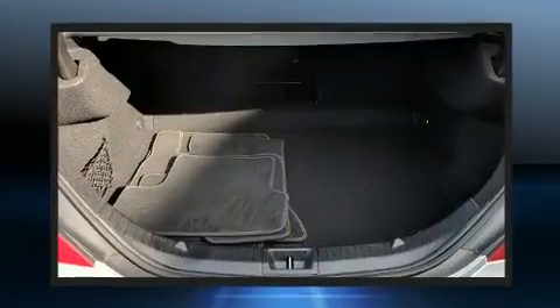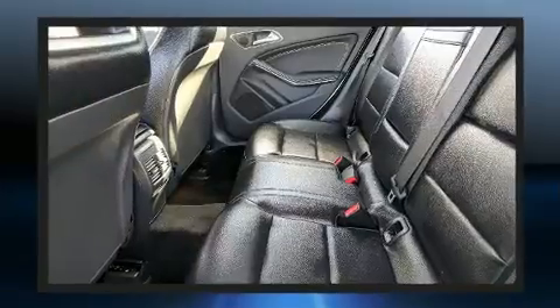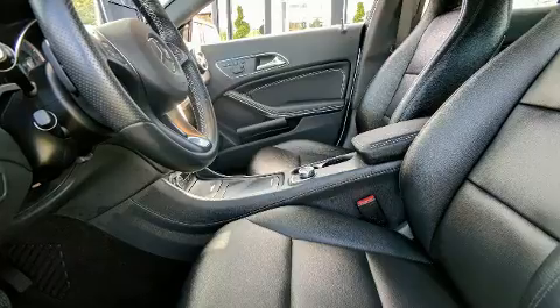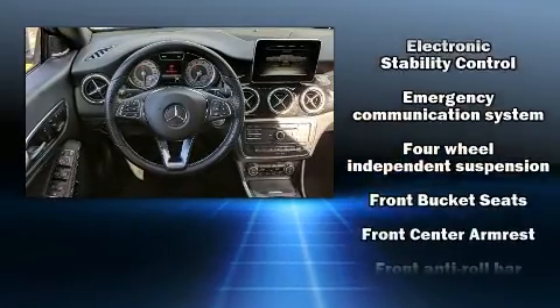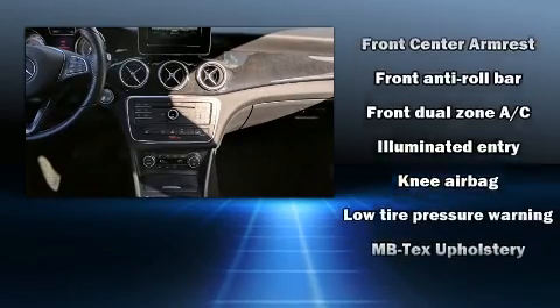A turbocharger further enhances performance while also preserving fuel economy. Mercedes-Benz prioritized practicality, efficiency, and style by including front and rear reading lights, a tachometer, variably intermittent wipers, automatic temperature control, fully automatic headlights, heated door mirrors, and power windows.